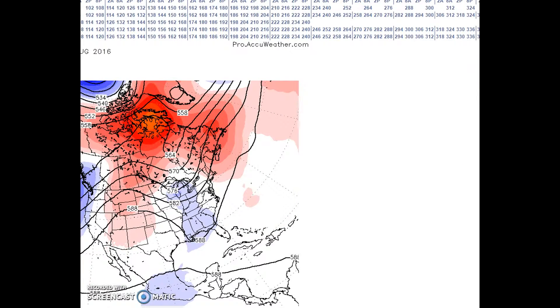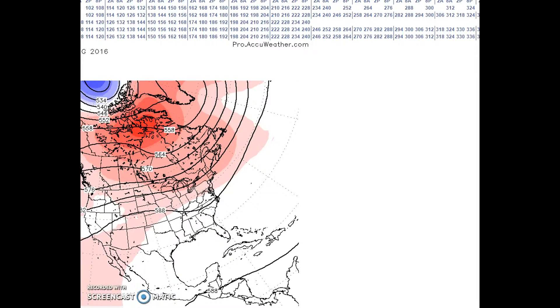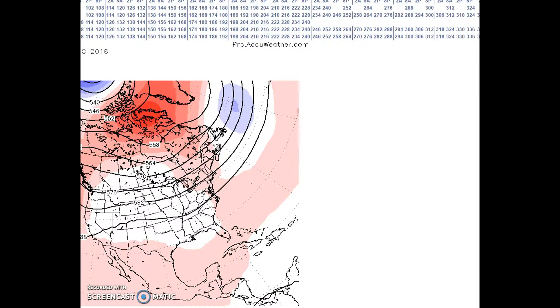Going to the end of the period, the GFS still has a trough. Looking at the GFS ensemble and the European deterministic model, there is still evidence of broad cyclonic flow across the northern U.S. The Canadian model shows a flatter flow pattern overall.